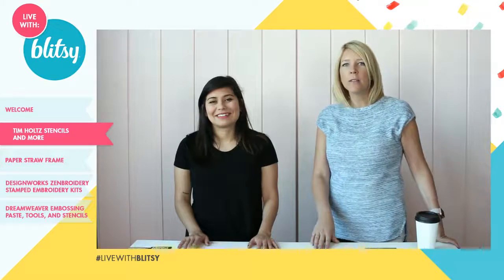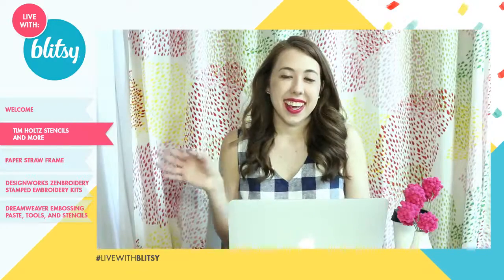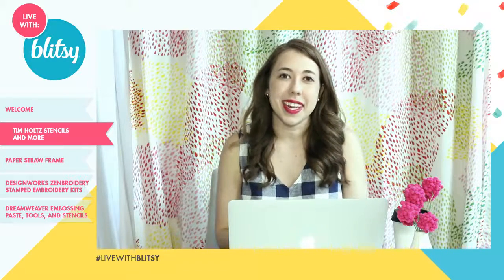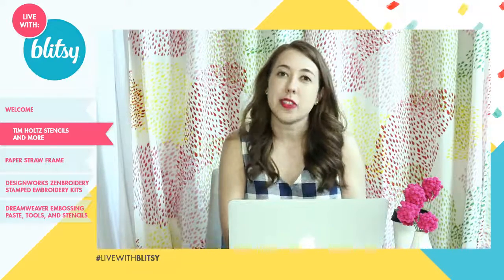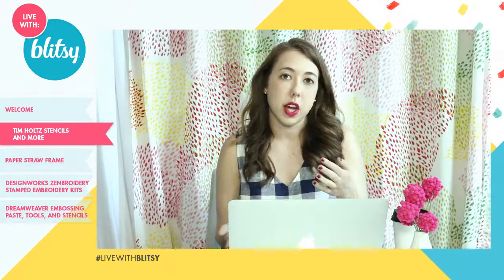We'll have some Tim Holtz, some Dream Weaver, and embossing paste. We're gonna do a Mother's Day project. Before we jump into all of that, let's say hello to Emily — she's manning the chat. Hey Emily, how's it going? Excited to be back in my normal spot. We played a little musical chairs last Thursday with Katie out, but we're happy to have her back. Just let me know if you have any questions about the techniques.